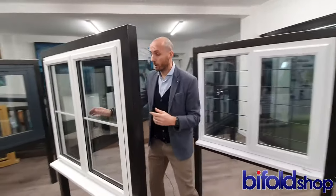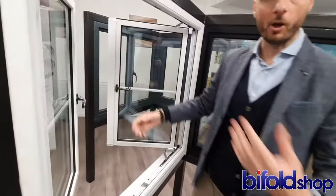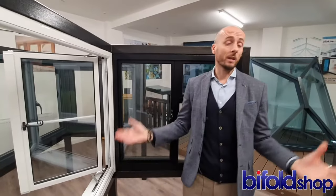There are other window options here with different styles, different handles, different opening configurations, astral bars, lead bars, Georgian bars — the whole wide range of options. Basically, if you're looking for aluminium windows, The Bifold Shop are perfect to help you with that search.